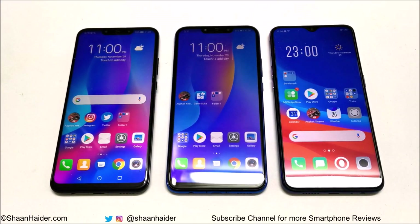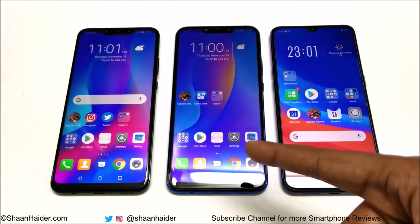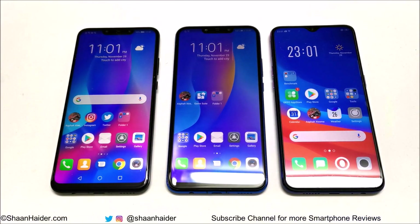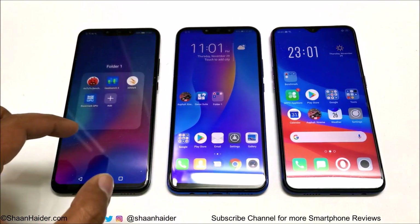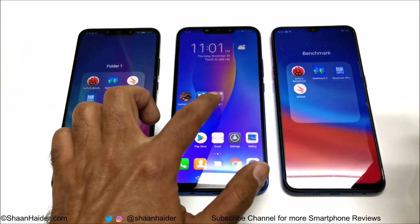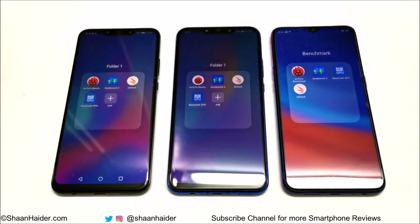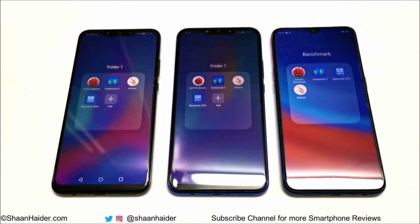Hey guys, what's up, this is Sean Heather and in this video we are going to do a benchmarking test comparison between Oppo F9, Huawei Nova 3i or P Smart Plus, and Huawei Nova 3 smartphones. The benchmarking applications we have today are AnTuTu, Geekbench 4, 3D Mark, and Basemark GPU. We have already performed all of these tests to save you time and we are going to have a look at the scores and do a quick comparison between all of these devices.